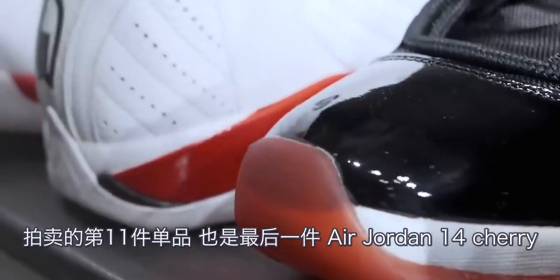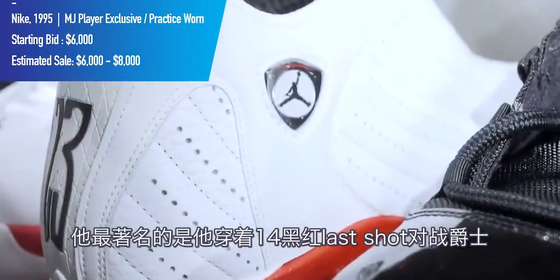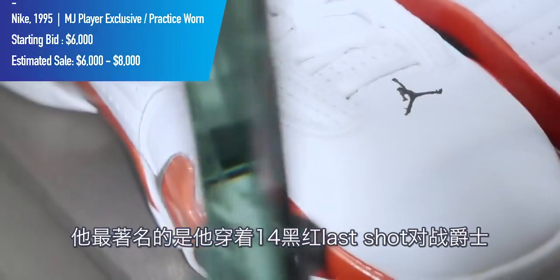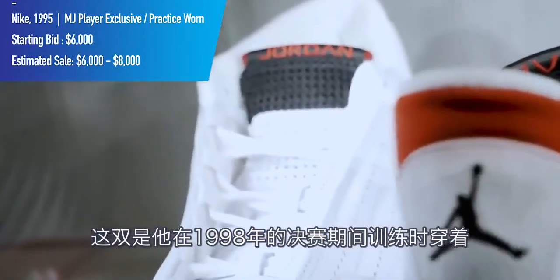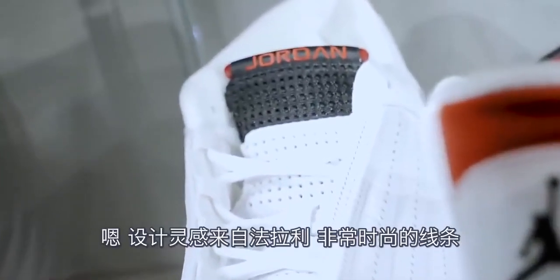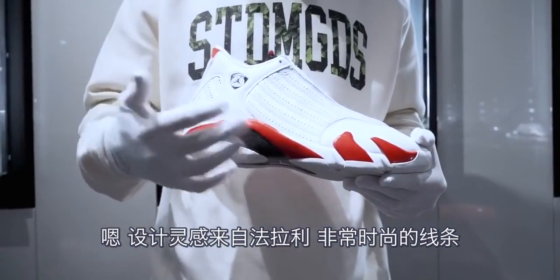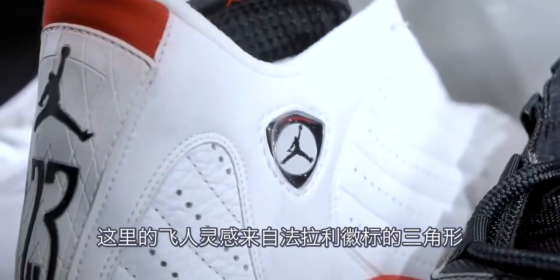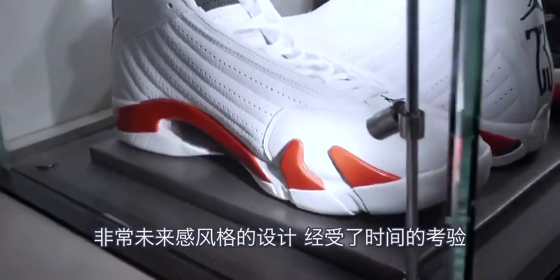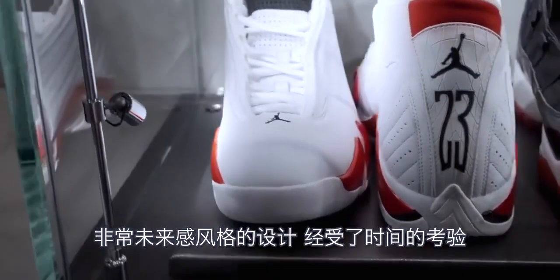The 11th and final lot is the Air Jordan 14 Cherry. He famously wore the black and red version of this model — as seen with his last shot against the Jazz — but this pair was worn during practice during that 1998 Finals run. The design was inspired by Ferrari, with the Jumpman's triangular crest inspired by the Ferrari logo. It's a sleek, futuristic style that has truly stood the test of time.